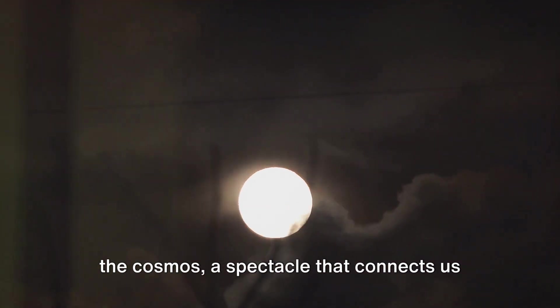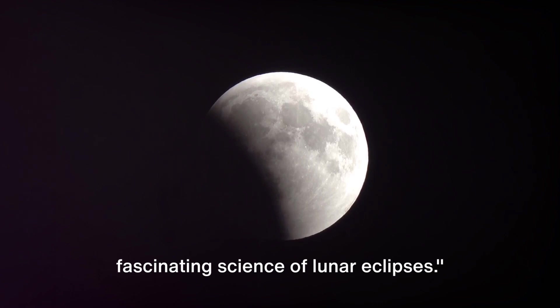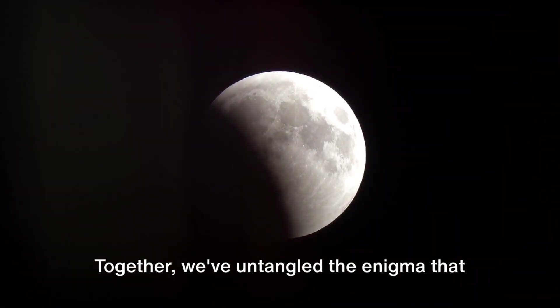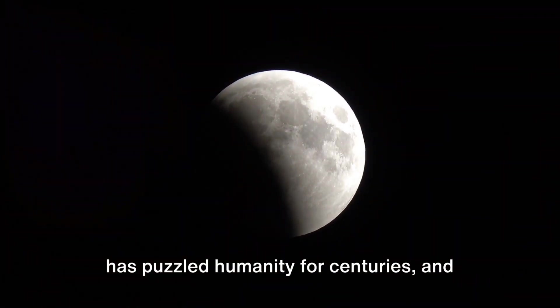An eclipse is a reminder of our place in the cosmos, a spectacle that connects us with the universe. We've journeyed through the fascinating science of lunar eclipses. Together, we've untangled the enigma that has puzzled humanity for centuries, and we've done it using the power of understanding and knowledge.